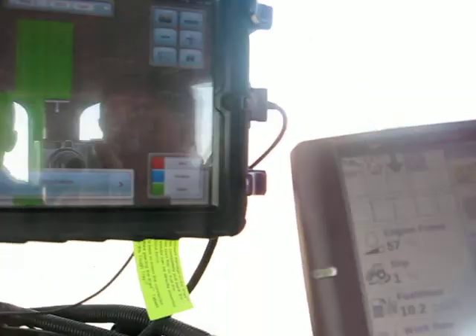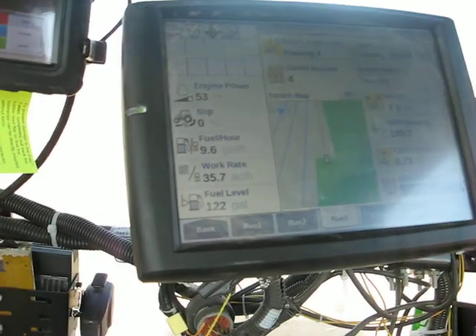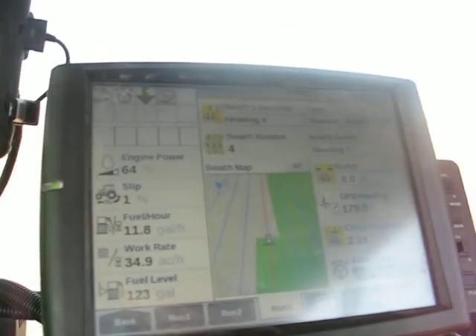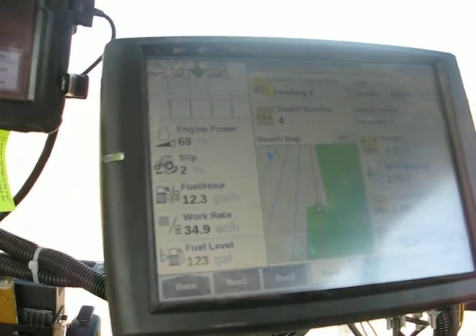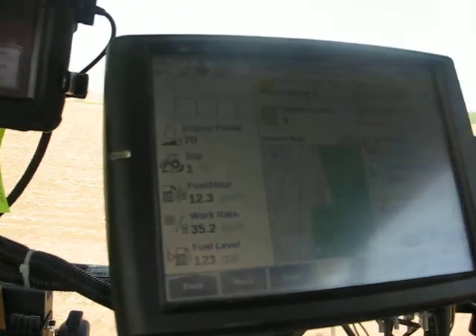To our right here we have a Pro 700 monitor, which gives us our guidance capabilities for the tractor, utilizing satellite technology to guide the tractor. We're hands-free all the time in here. It lets us monitor all these systems going on with the planter and not have to pay attention to exactly where we're going through the field.